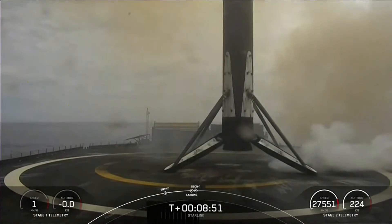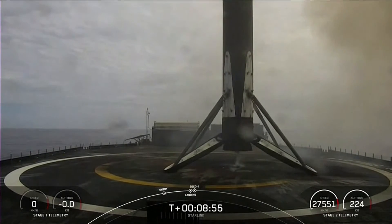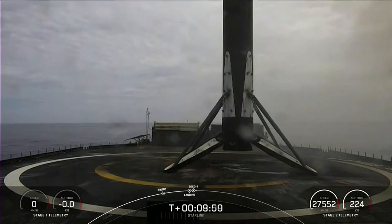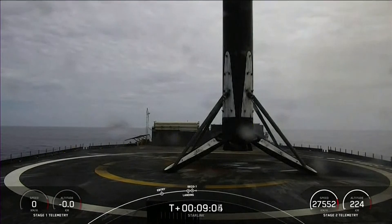Stage 1 landing confirmed. Falcon 9 has successfully landed on our drone ship Of Course I Still Love You in the Pacific Ocean. This marks our 179th overall landing of an orbital class rocket, including F-9 and Falcon Heavy missions.